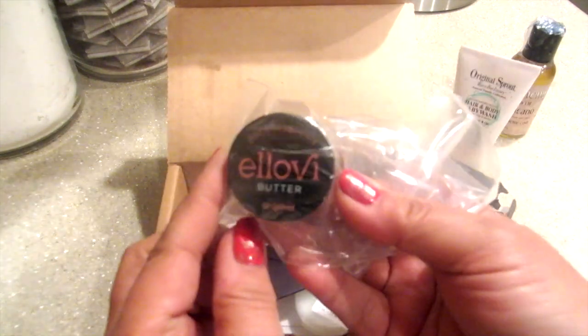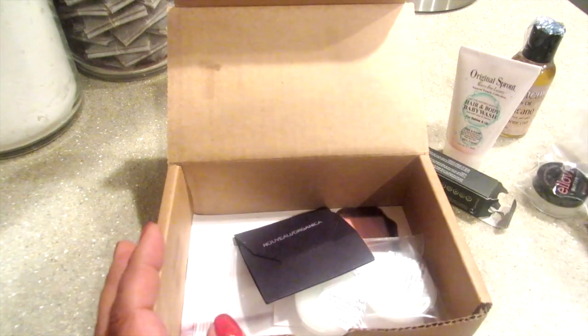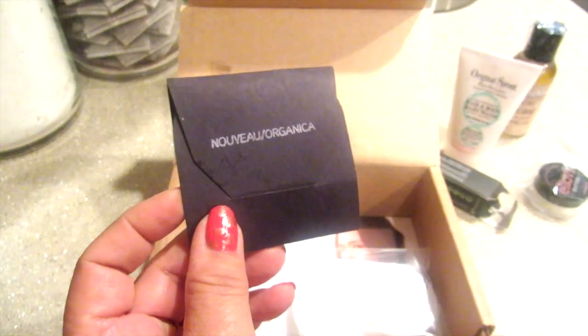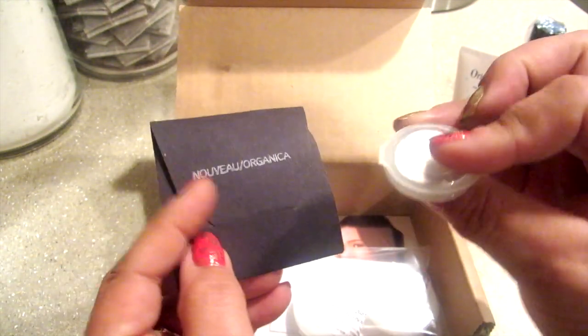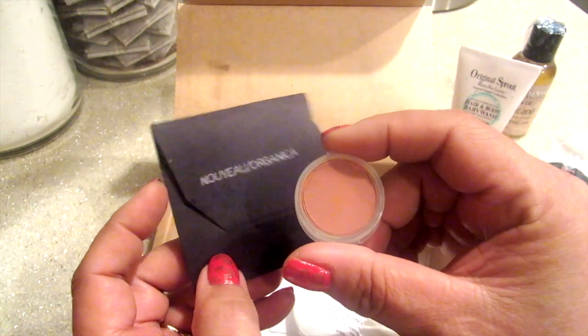I want to see what else is in here. I've got an L.O.V. butter — I don't know what that is, I'm going to put it to the side. And something just fell out of this little packet — Nueve Organica. This kind of looks like a blush maybe, I'm guessing.